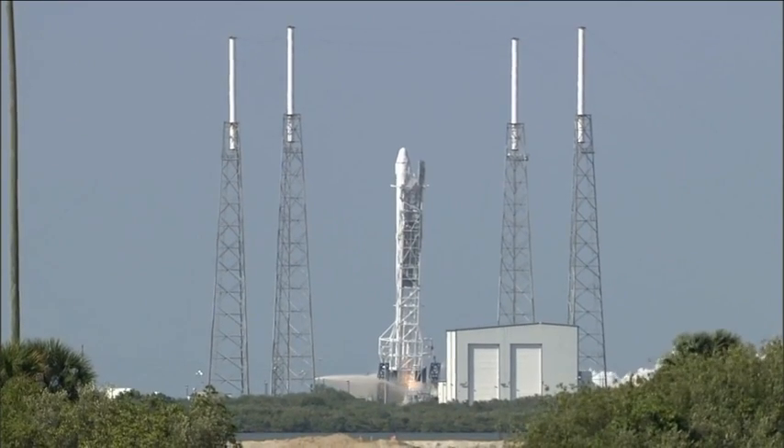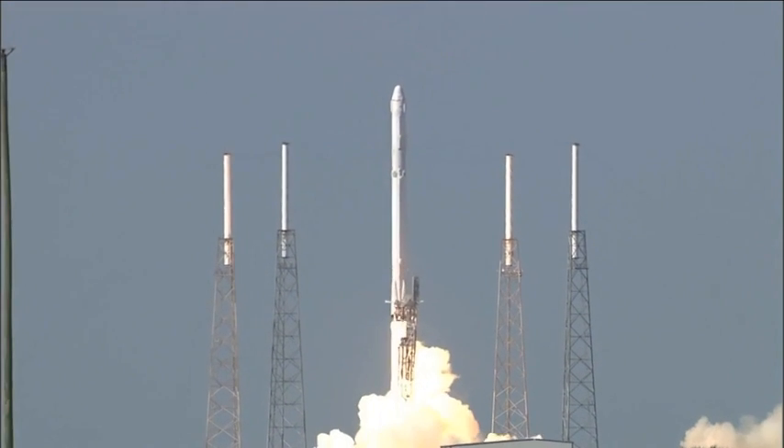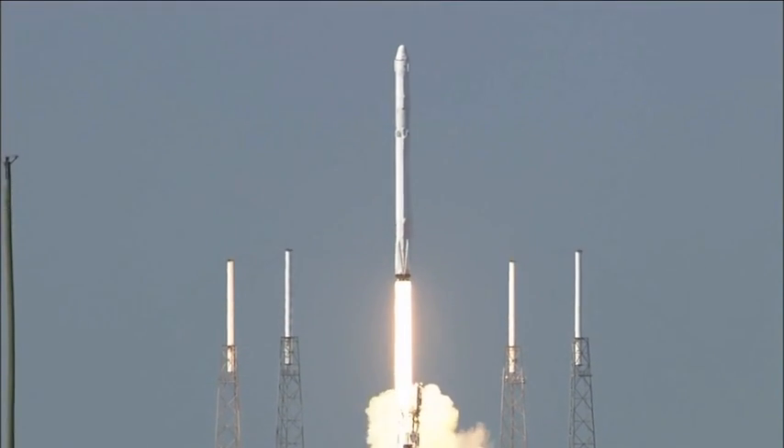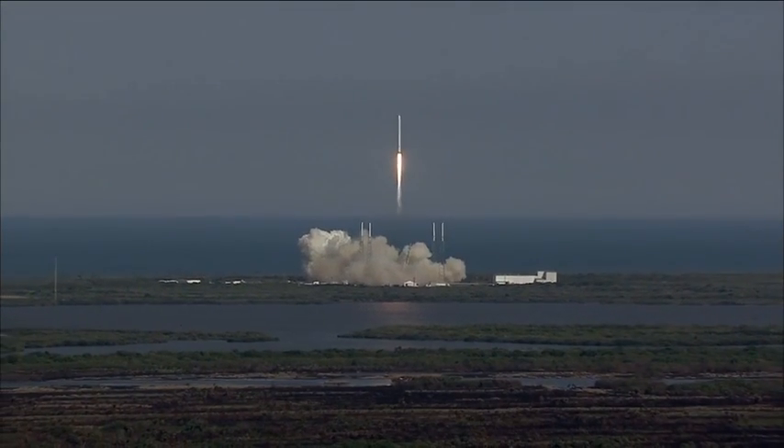Engine ignition. Liftoff of the Falcon 9 rocket with science for today and for deep space exploration tomorrow. Falcon 9 has cleared the towers.